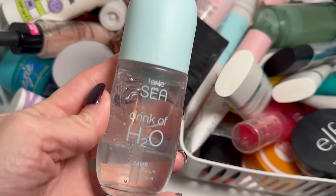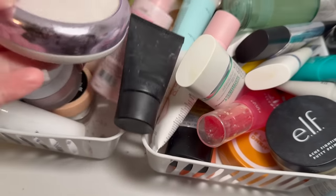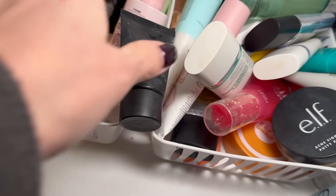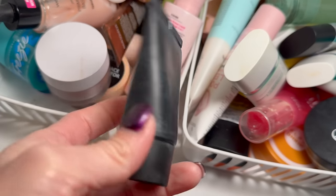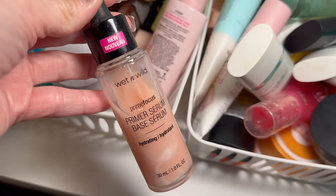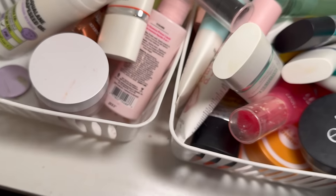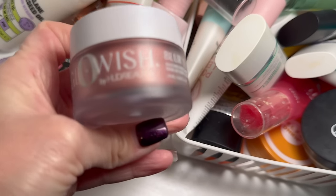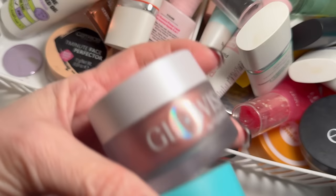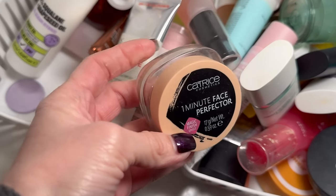The Tarte Sea Drink of H2O is still a good one and practically full, so I'm keeping that. I have a mini size of the Tarte Double Duty — keeping that. I'm almost done with the Milk Cosmetics Pore Eclipse mattifying primer and I've enjoyed it, so it's staying. From NYX, the Freezy primer is one of my favorites — keeping that. I think it's a dupe for the Huda Beauty Glow Wish. Freezy is about $15, Huda is over $30.